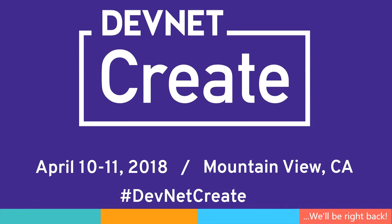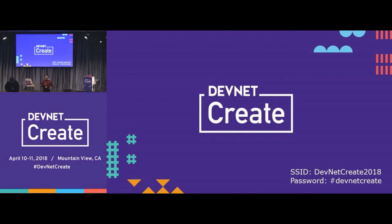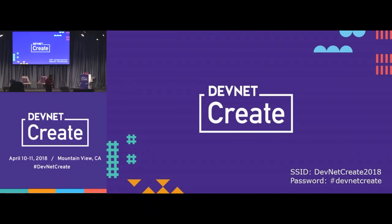Hey everyone, welcome back to the DevNet Create Theatre. Up next we have Heidi Waterhouse who's going to take us on a little adventure it sounds like. So Heidi, it's all yours.